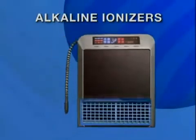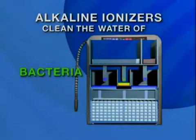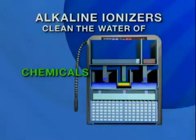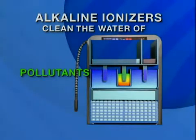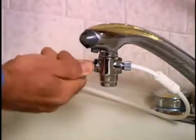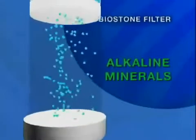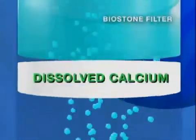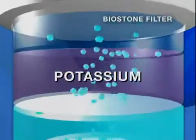Our alkaline ionizers represent the cutting edge in water treatment technology. First, we clean the water very effectively, which helps remove harmful bacteria, viruses, chemicals, and pollutants. But unlike other systems which often remove everything — even healthy minerals, making water tasteless and highly acidic — our patented BioStone filter allows important alkaline minerals such as dissolved calcium, magnesium, and potassium to pass through.